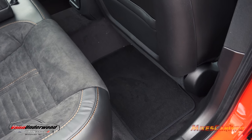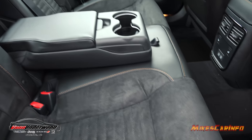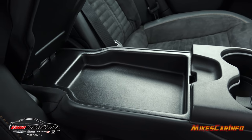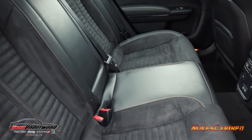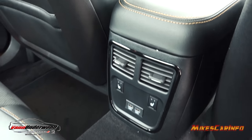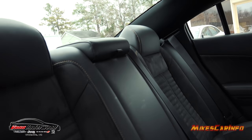Even with the front seats all the way back you still have plenty of leg room. The floorboard is quite far down, keeping your knees from sticking up. It's essentially a bench seat with bolsters on the ends. There's a center armrest with cup holders and a storage compartment. There is a significant hump in the center, and there are heated seat controls plus two USB chargers back here — practically a necessity for passengers on long trips.